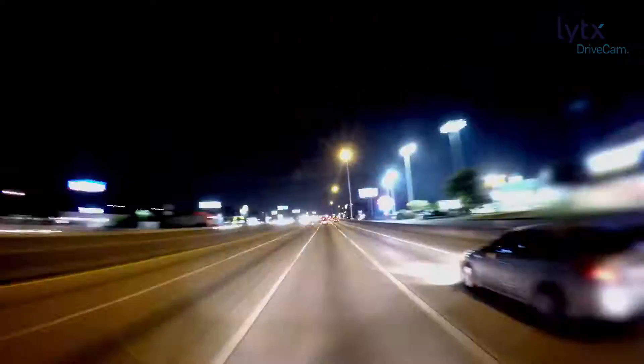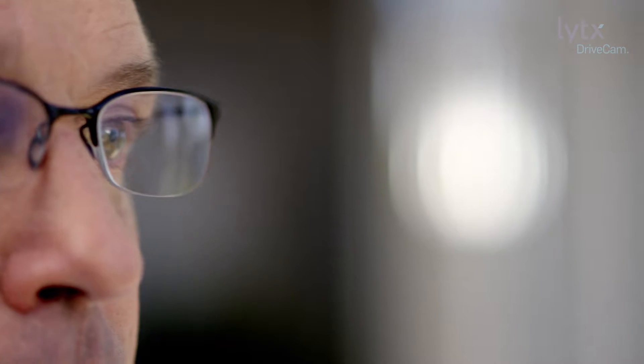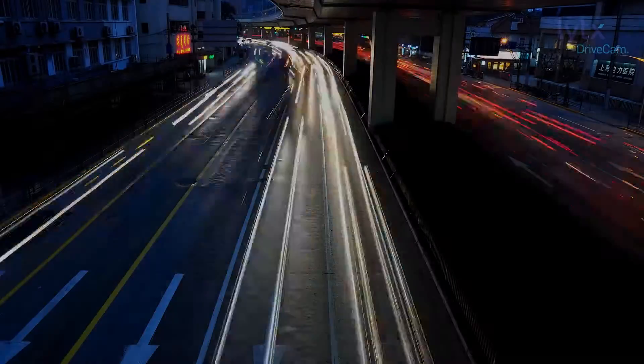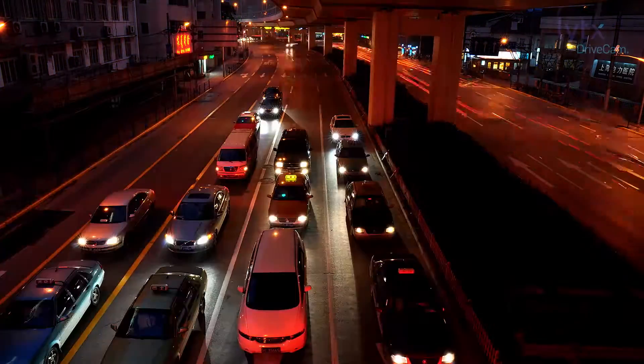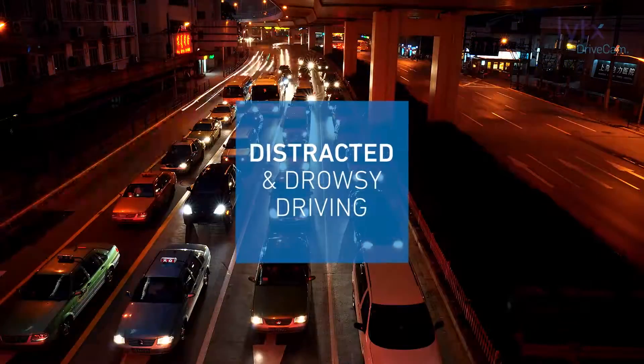We're constantly trying to perfect our ability to help drivers get better. Nobody actively wants to go out on the roadway and get into a collision. We have been working on this to address two of the most significant contributors to collisions on the roadway: distracted and drowsy driving.